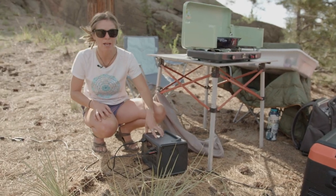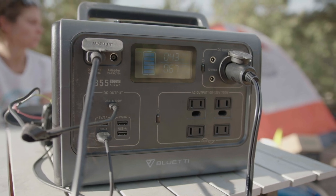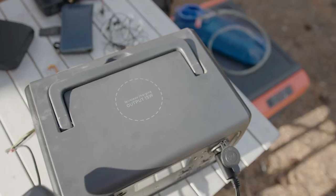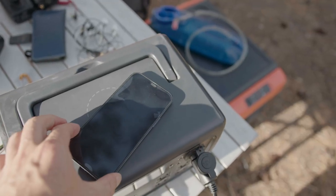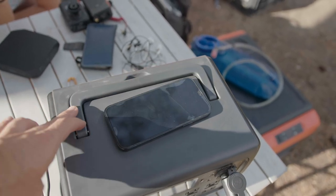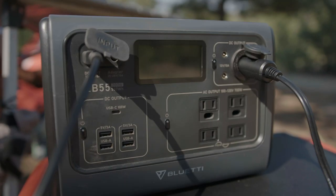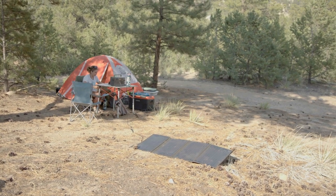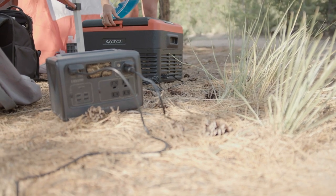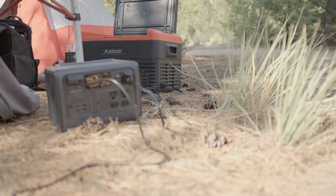We love the BluEtti EB-55. We love trying out budget tech, and this one is great — it has a wireless charging dock, though it is a bit bulky. It's one of the fastest-charging units out there, taking about 200 watts of solar input. The Jackery is laughable compared to how fast this charges. Look into the BluEtti if you want something that's not as expensive as Goal Zero and not as unreliable as Jackery.